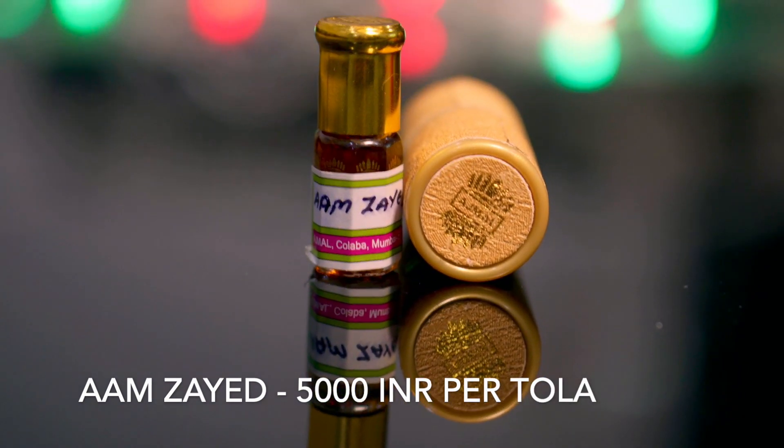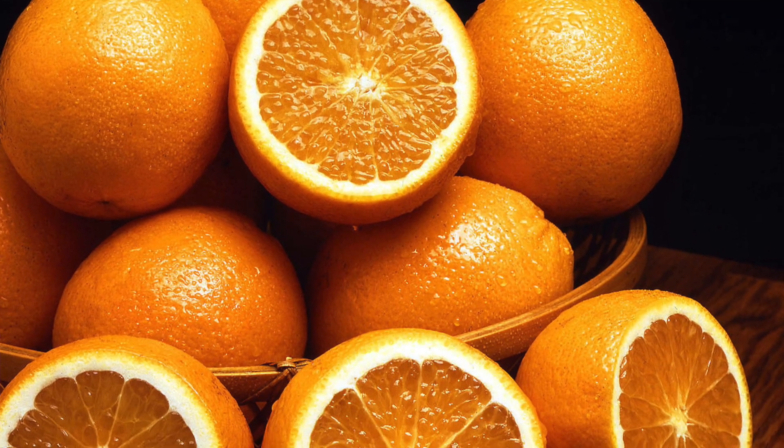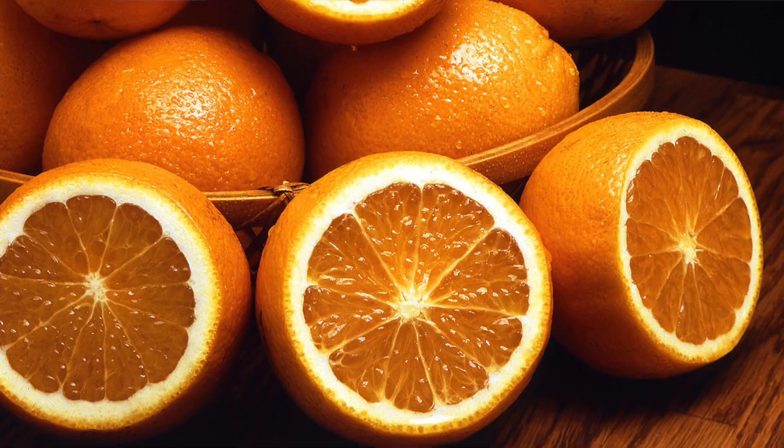Let's start the list at number five with an atar called Am Zayed. This is a unique ambri atar — it has a citrusy, orangey opening. For the first 30 minutes you get that orangey note along with amber, and after 30 minutes the orangey undertone is taken over by woody accords. So woody accords come in along with amber — you could call this a fresh amber.